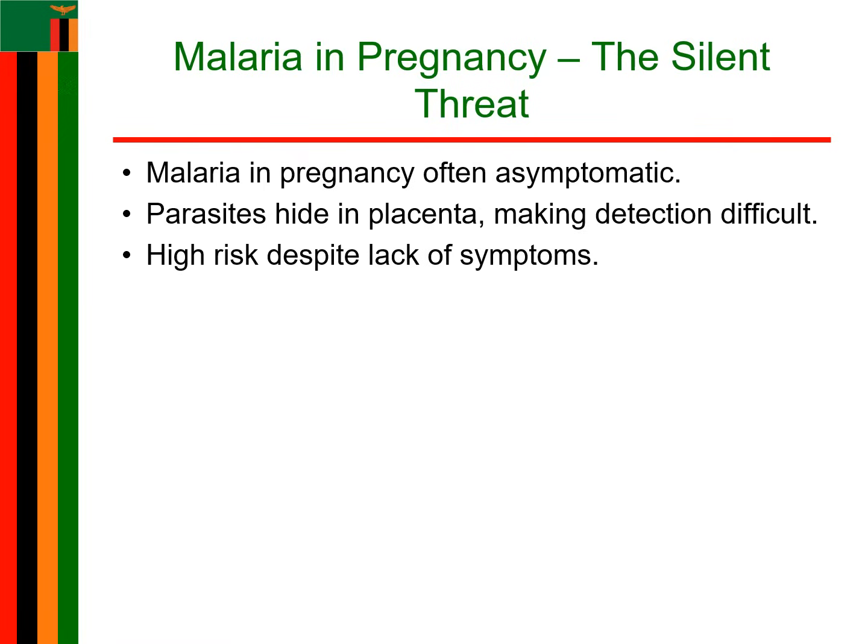Here is a critical challenge: in pregnancy, malaria can be silent. A woman might have the infection but show no symptoms. Why? Because the parasites are hiding in the placenta, making it hard to detect through regular blood tests. But even without symptoms, the risk is real. If undiagnosed, the consequences can be devastating for both the mother and the baby.